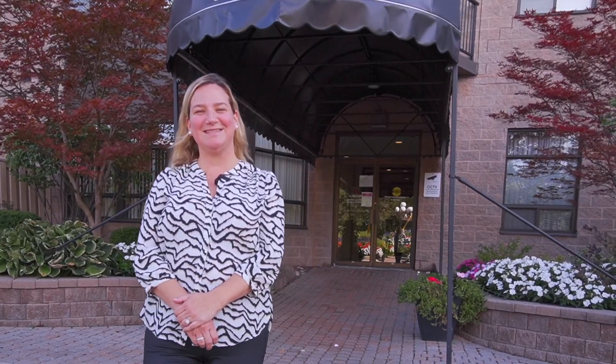Hi, it's Rachel Cavanaugh from Benzig Team Realty. We're here at 2 Raymerville Drive, Unit 903, featuring this luxury penthouse two-bedroom unit that features laminate flooring and granite countertops in the kitchen. Come inside and take a look.